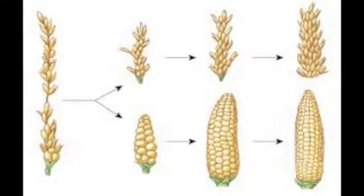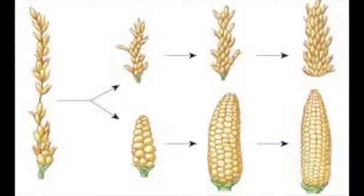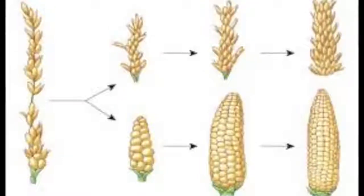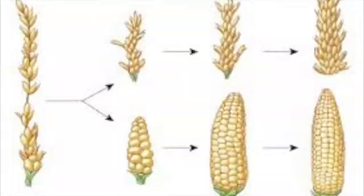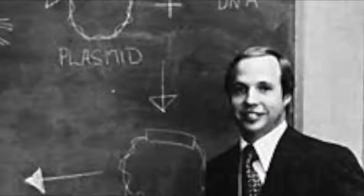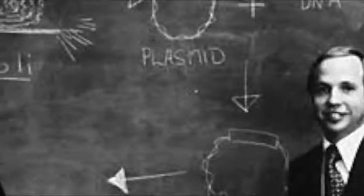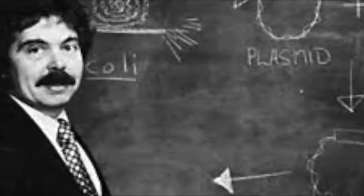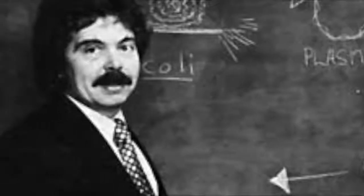Since the year 2000 BC, humankind has domesticated plants using selective breeding, in which organisms with desired traits are used to breed the next generation. But the first official GMO was made by Herbert Boyer and Stanley Cohen in 1973. This genetically modified bacteria could survive the antibiotic kanamycin when it couldn't before, by successfully inserting a plasmid with that antibiotic-resistant gene.